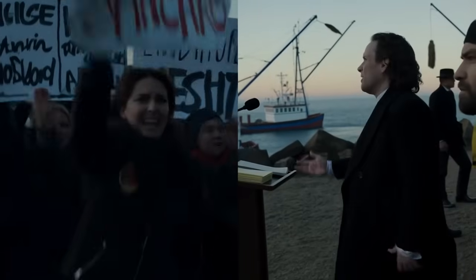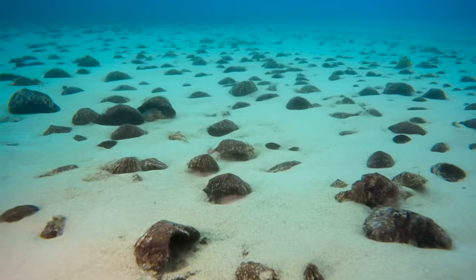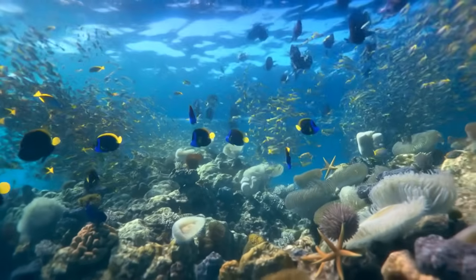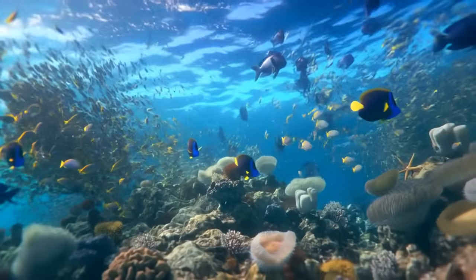Critics called it ocean dumping disguised as conservation. But 18 months after the first shells hit the seafloor, something started forming that marine biologists didn't expect — the dumping sites transformed into thriving reef ecosystems, supporting more marine life than the surrounding natural reefs.